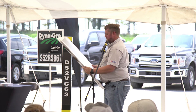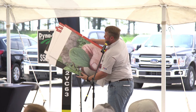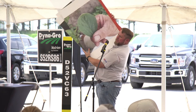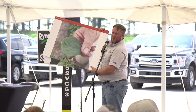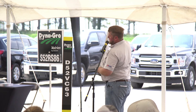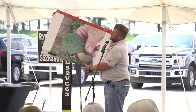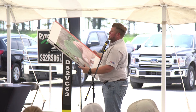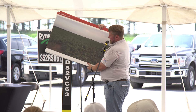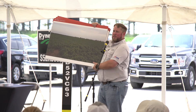Here's another one — a little whiff of dicamba, pretty easy to see. The question is, where did it come from? That soybean leaf came from right where I was standing when I took the picture.